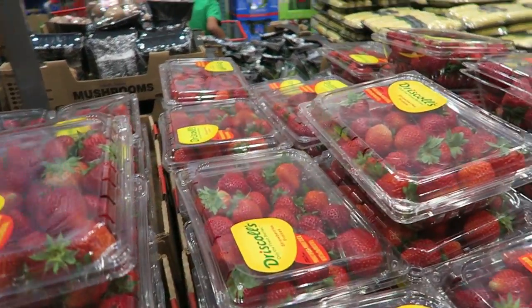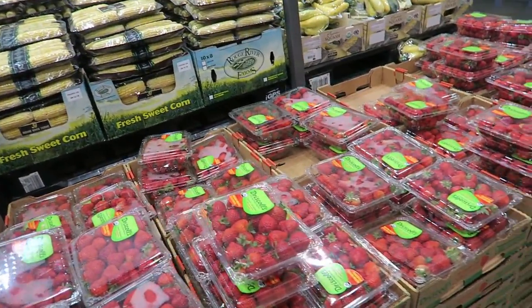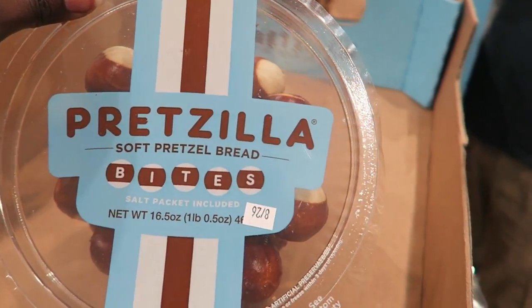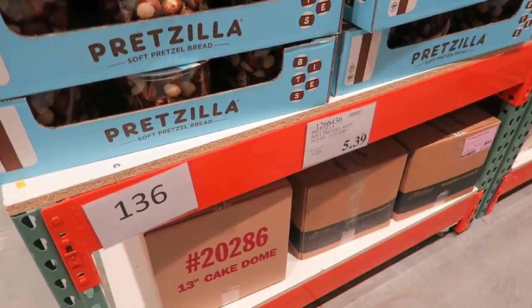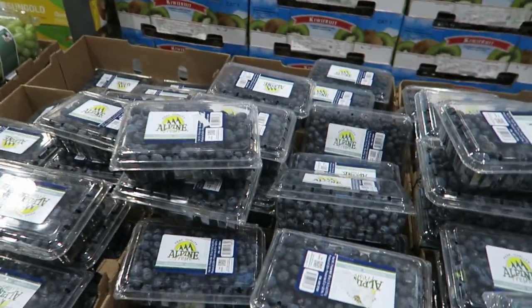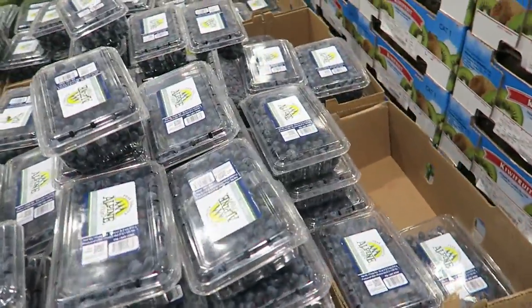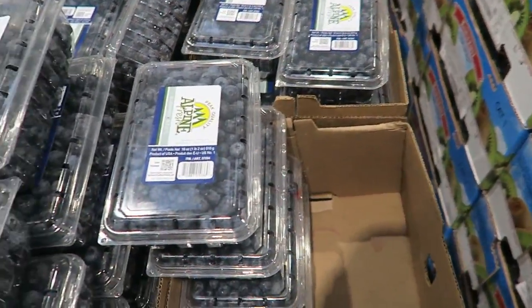Strawberries are $3.99 — a really good price, and the organic ones are $3.99 too. What a steal! I've never seen these Auntie Anne's soft pretzels at Costco before — I know my girls would love these. They're $5.39. I also got some red grapes at $7.99 — that's pretty much all Zara eats. Blueberries are only $3.99 — they're not organic and they're on the dirty dozen list, but they're cheap. And they have Georgia peaches for $8.99.